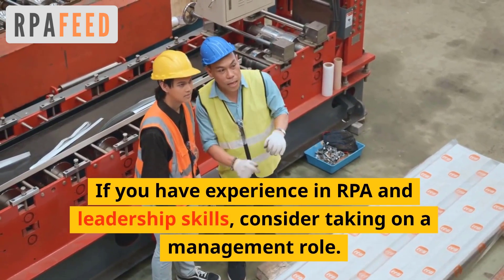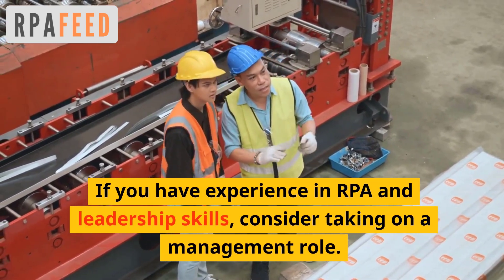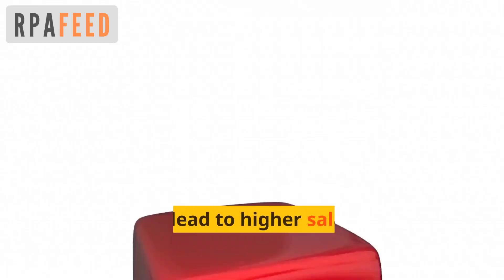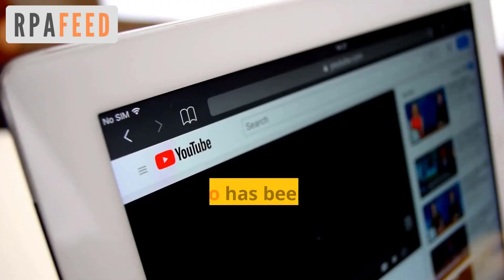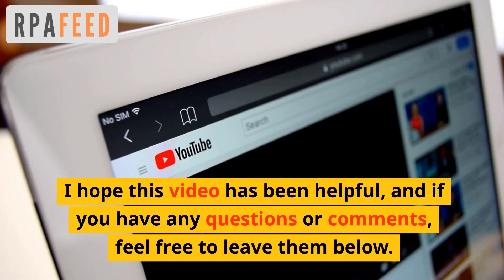If you have experience in RPA and leadership skills, consider taking on a management role. This can lead to higher salaries and greater responsibilities. I hope this video has been helpful, and if you have any questions or comments feel free to